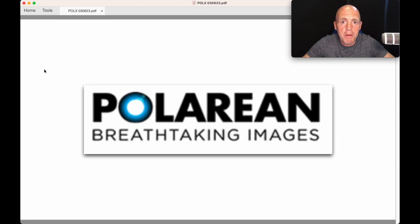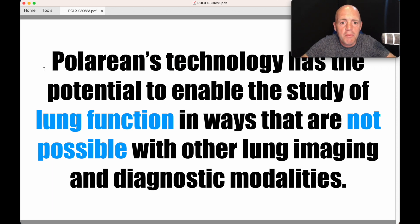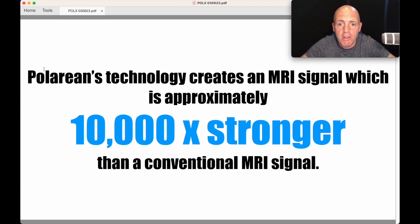Some of you may have guessed — that company is Polarian. Breathtaking images. What do they do? It's basically state-of-the-art lung imaging. Polarian's technology has the potential to enable the study of lung function in ways that are not possible with other lung imaging and diagnostic modalities. In short, there's no other technology out there like this, and lungs are very tricky, very complex parts of the body to analyse in this kind of detail. Polarian's technology creates an MRI signal which is approximately 10,000-fold stronger than a conventional MRI signal — and it's safe.